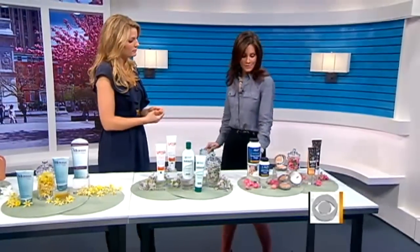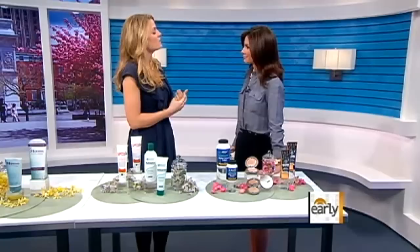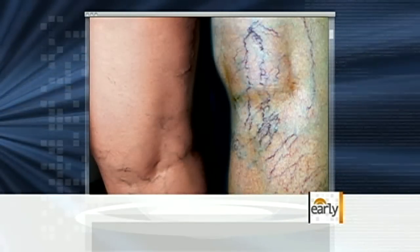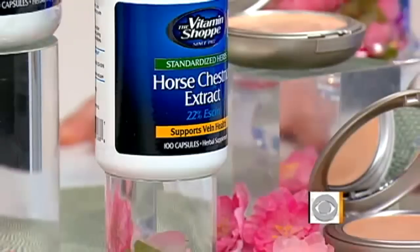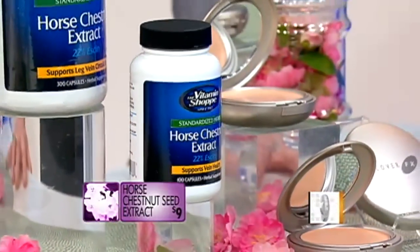And lastly, you have some vitamins here to take. These vitamins are for spider veins. Spider veins happen mostly because of genetics and, again, associated with pregnancy and those hormones. You want to take some horse chestnut seed extract to keep your veins in shape.